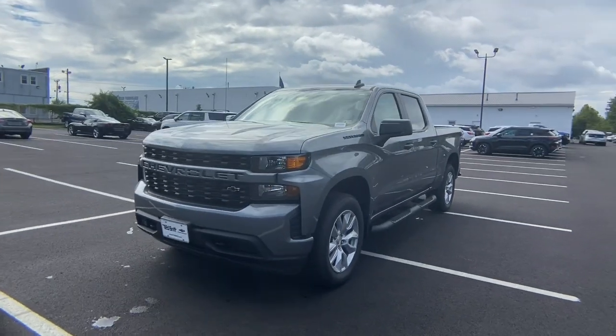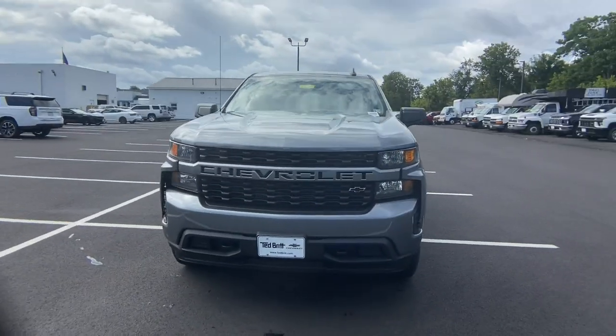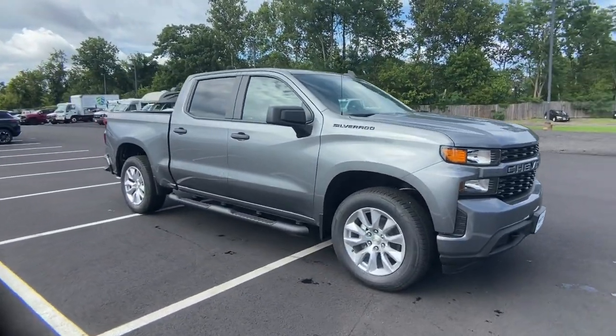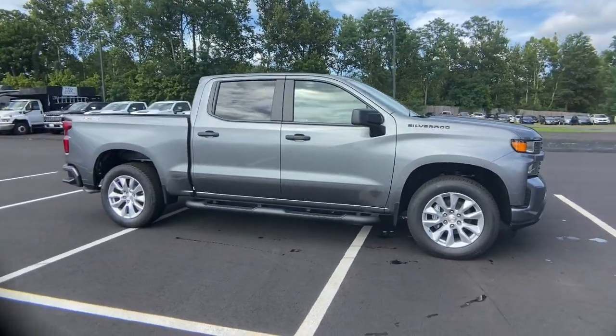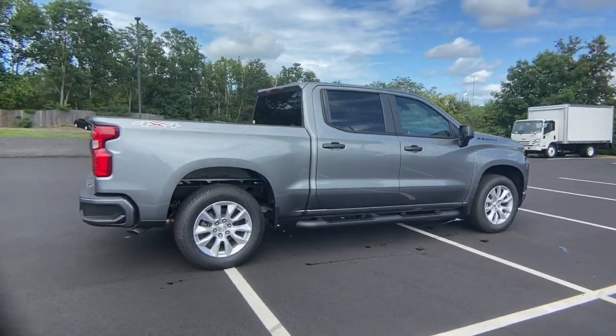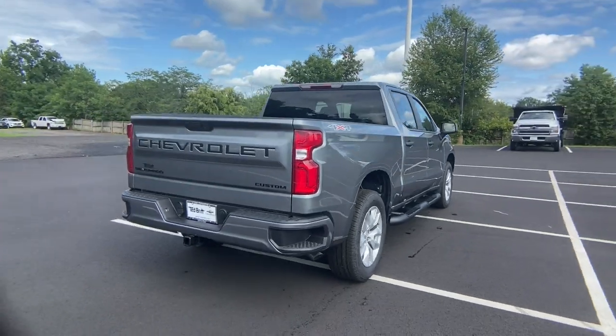You just found the 2021 Chevrolet Silverado 1500. The Silverado 1500 is the full-size pickup that blends a spacious, quiet cabin, technology that keeps you connected, smooth handling, and the toughness you need for all your projects.